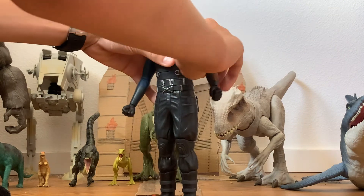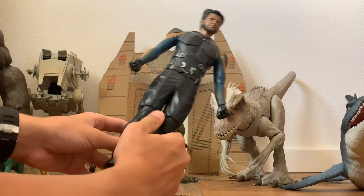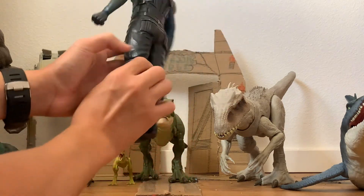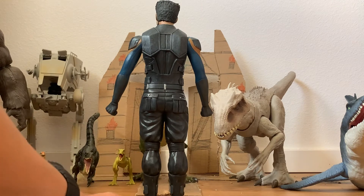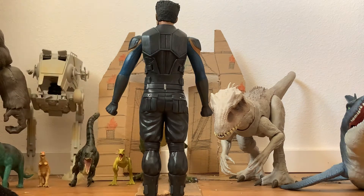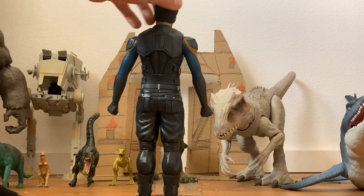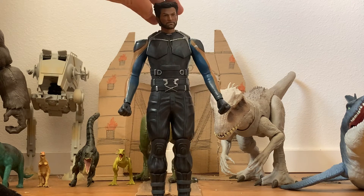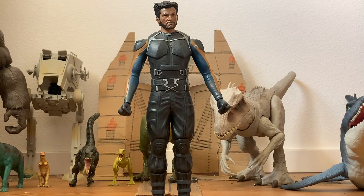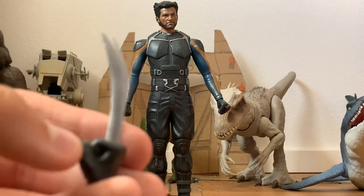The arms can't really go out and there's no articulation in the legs at all. Here's the back — he's got some nice pockets and stuff, little silver buttons on the pockets. So yeah, there's the figure. In the box he comes with two interchangeable hands — he comes with these claws.